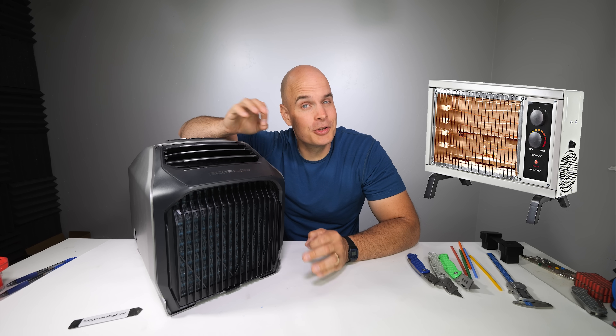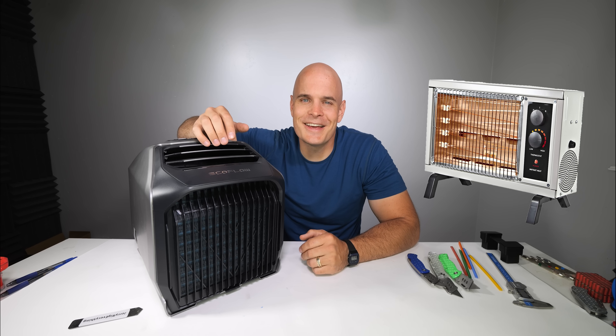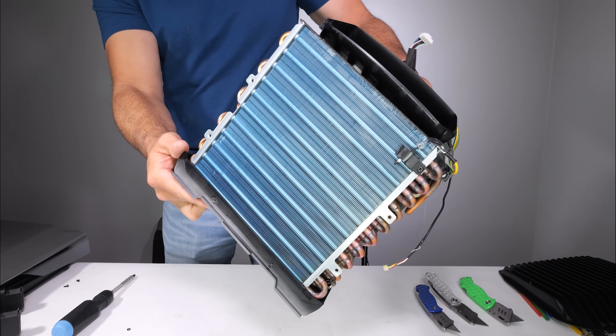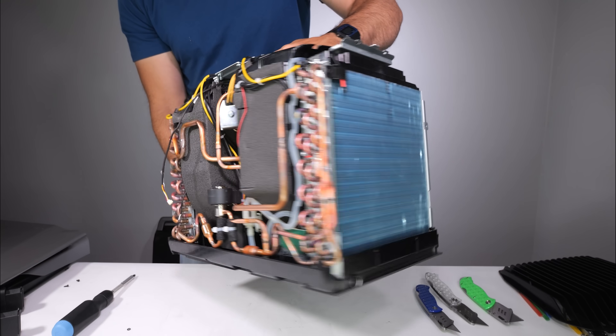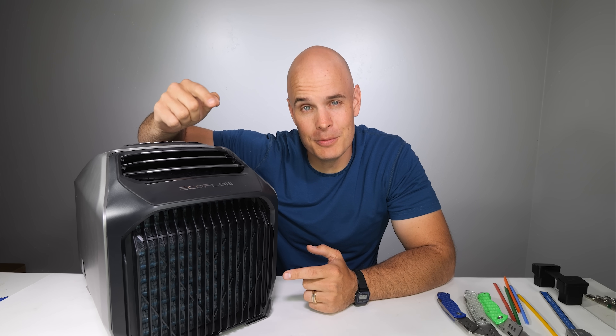If you're like me, you probably grew up with one of these bad boys, which is technically 100% efficient. All the energy coming in is leaving as heat. The technology inside of this new EcoFlow Wave 2 is 200% efficient, which is why it can be portable.